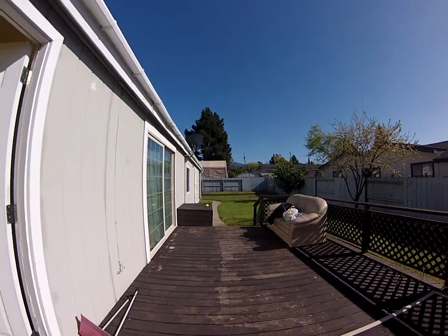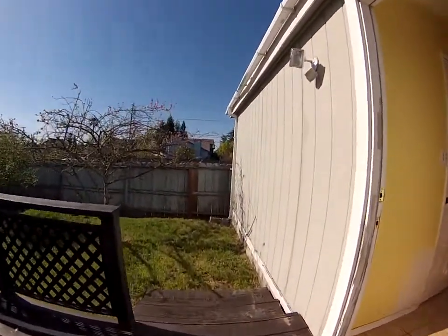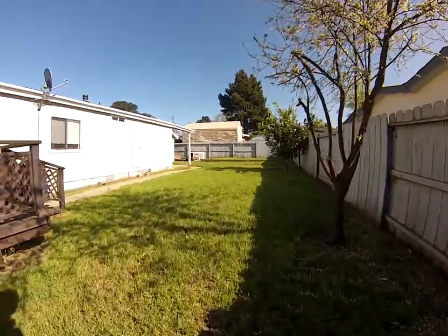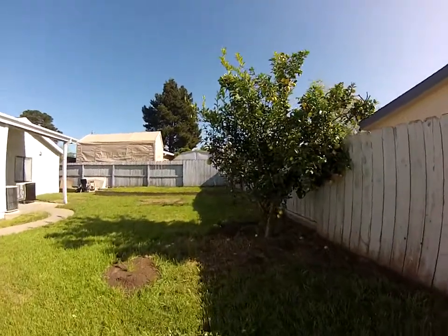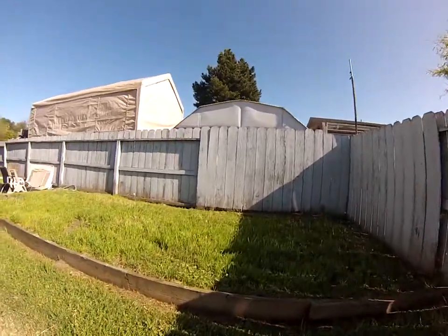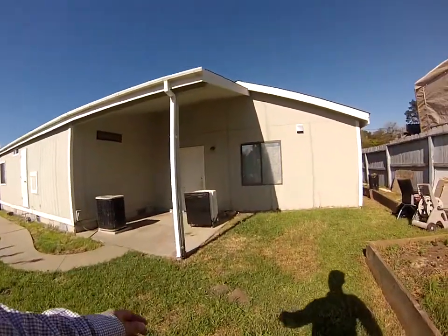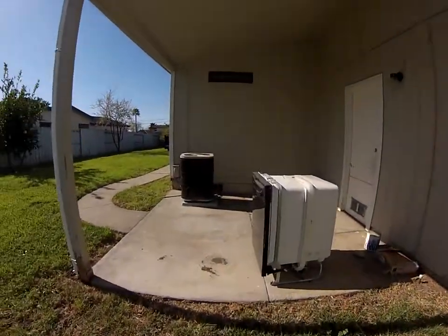A pest report was done this afternoon — this is Thursday — and we should be expecting that back by Monday. Tons of yard space. It might make sense to subdivide this, maybe a vegetable garden or dog run. There's definitely some wear and tear on the exterior; don't know the extent of it until I get the report back.